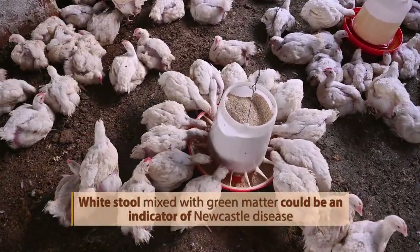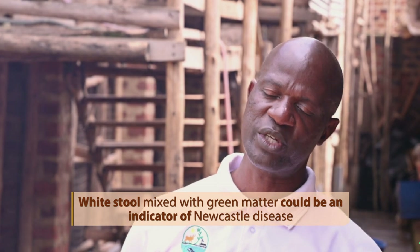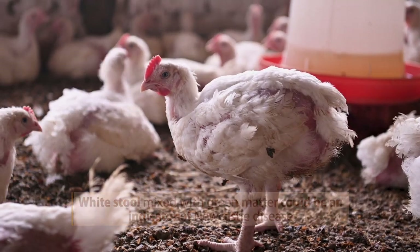And if you see white pieces mixed up with green matter, it can be an indicator of Newcastle disease.